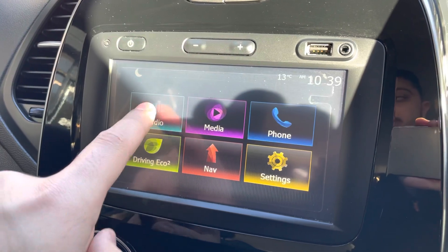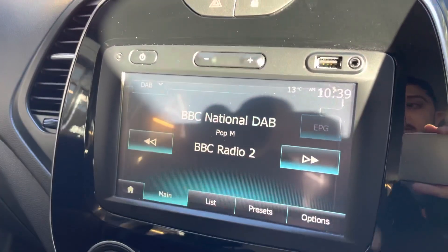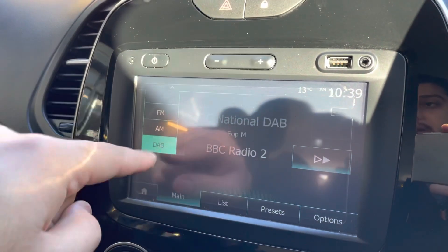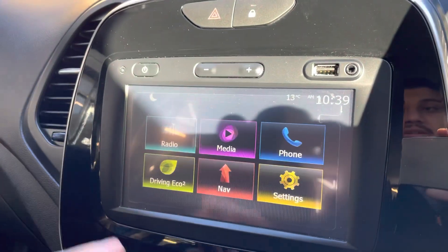If we go to the radio, it does have DAB radio. Obviously you can change it to FM or AM if you prefer — that option is just there.